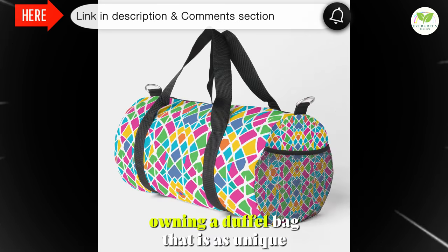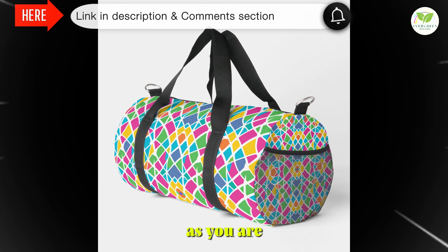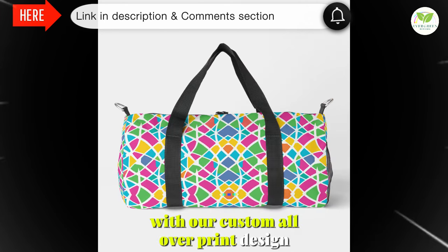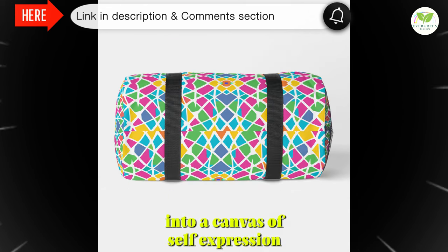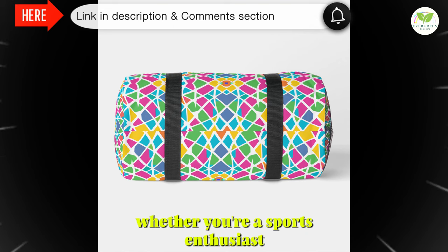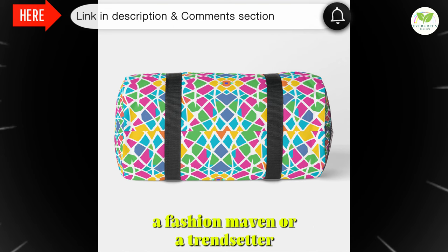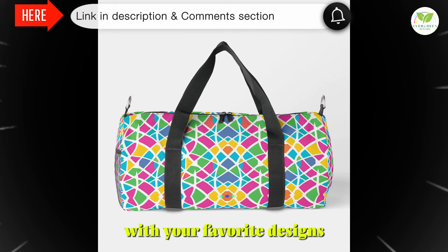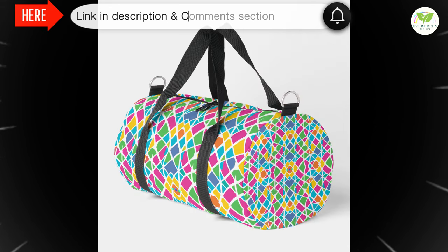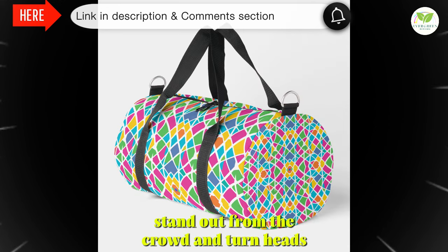Imagine owning a duffel bag that is as unique as you are. With our custom all-over print design, you have the power to transform this bag into a canvas of self-expression. Whether you're a sports enthusiast, a fashion maven, or a trendsetter, you can personalize your duffel with your favorite designs, patterns, or even your name. Stand out from the crowd and turn heads wherever you go.